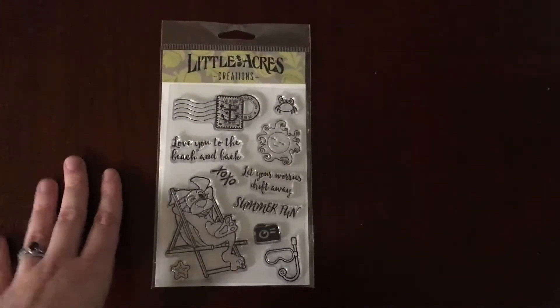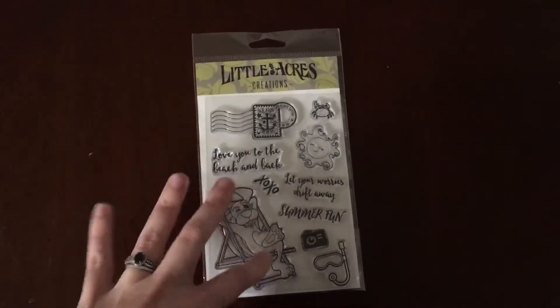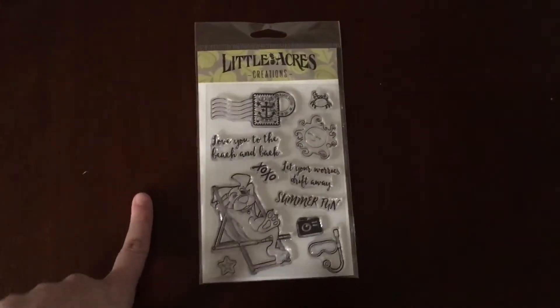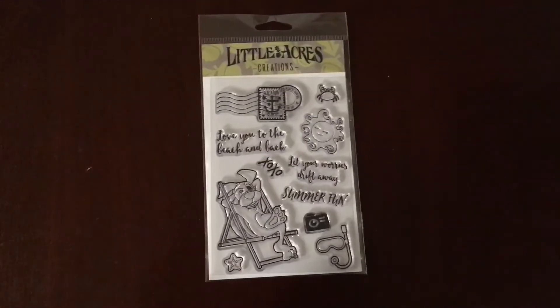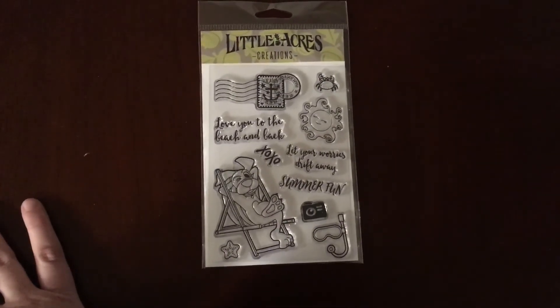I've already got a lot of ideas for this stamp set, I don't know which one I want to do first. But anyway, I'm going to post the link in the description box below. Be sure to check it out and I will talk to y'all later. Bye!